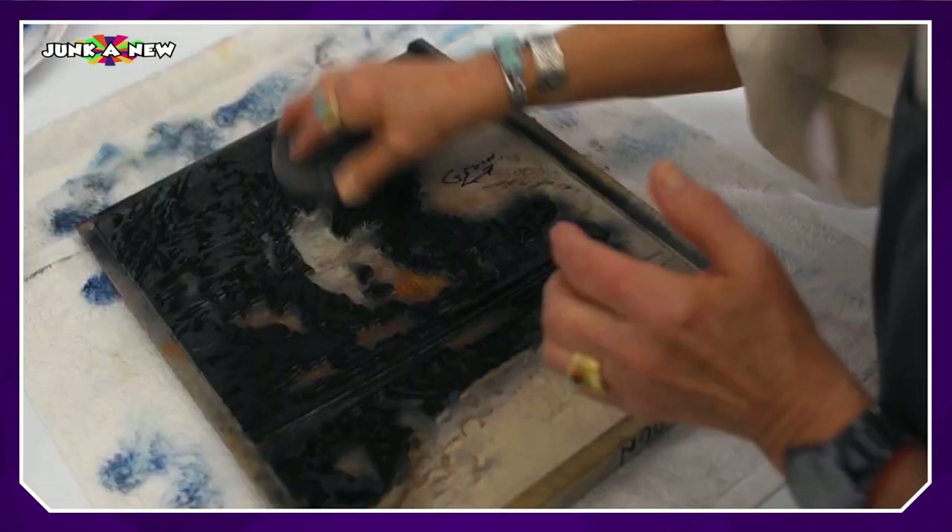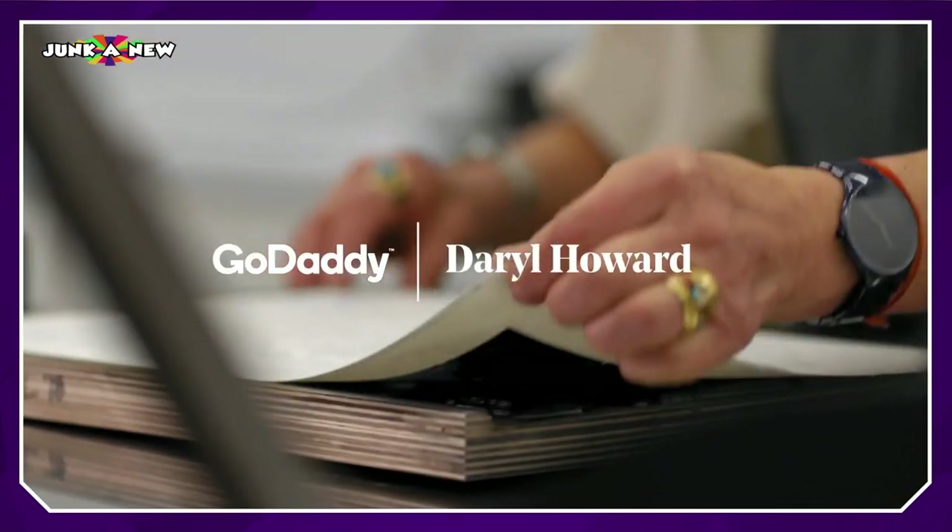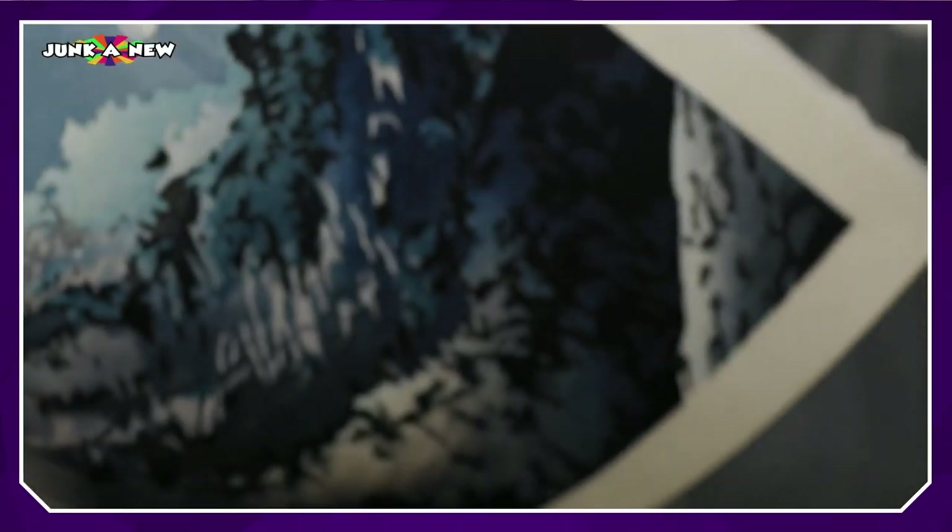I'm 71 years old. I'm as excited today about the print I'm printing today as I was pulling the very first print. My art defines who I am. It is my passion. I've been doing this for pushing 50 years.